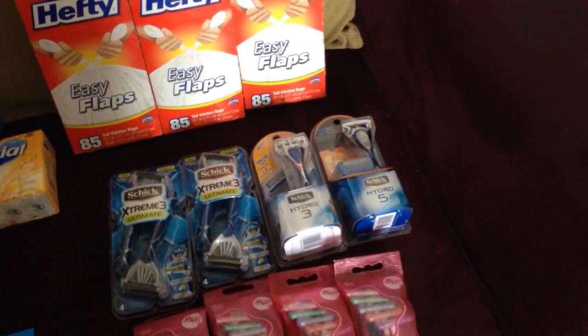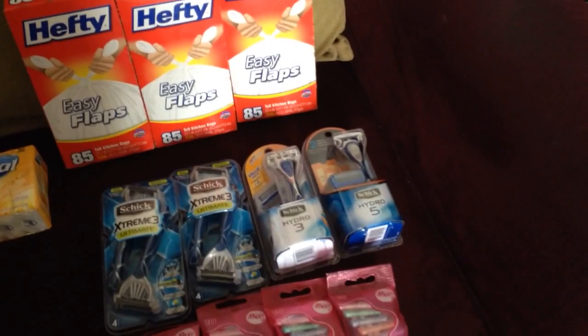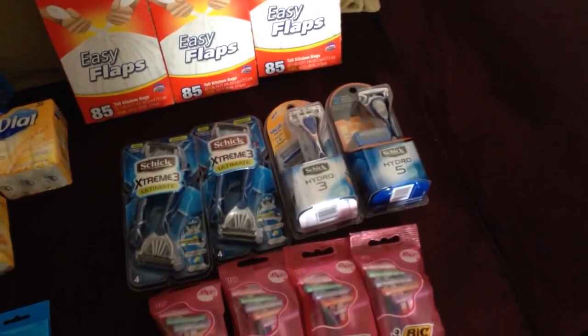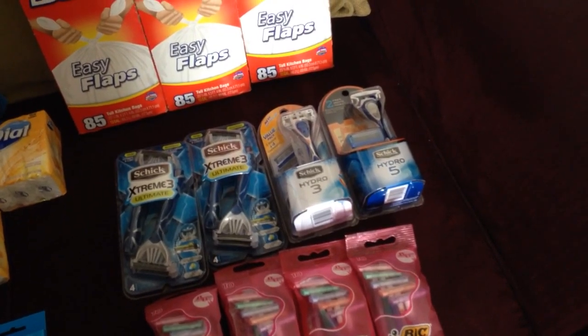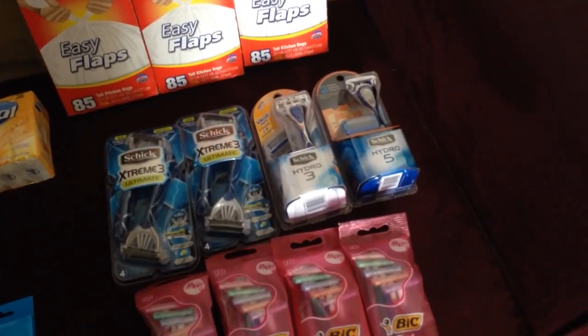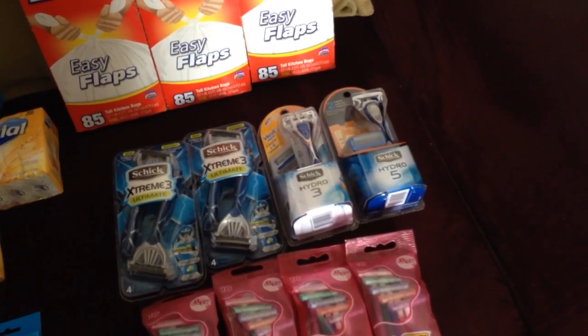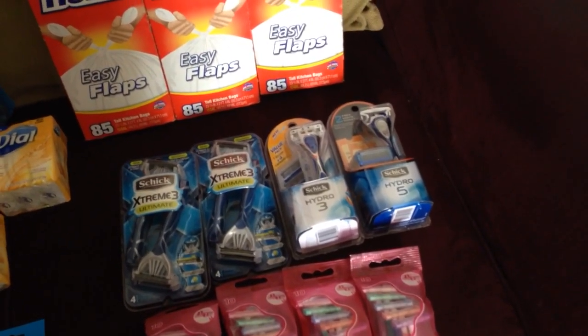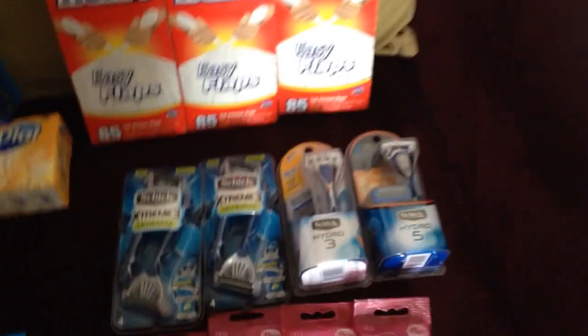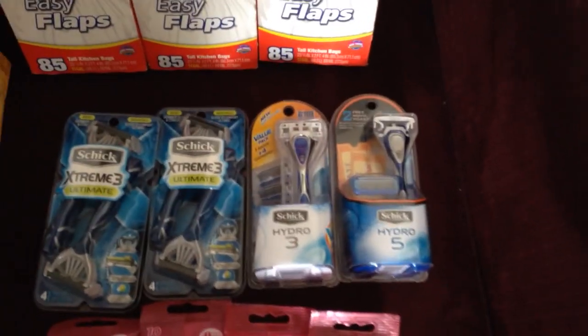The Schick razors were buy one get one 50% off for this week's sale, but since I went Saturday it was also spend $25 to get a $10 ExtraCare Buck. After using my buy one get one free coupons and a four-dollar coupon from the insert, I paid $12.93 but got $10 back, so it was $2.93 for all of them — or 73 cents a piece. Those are really good razors.